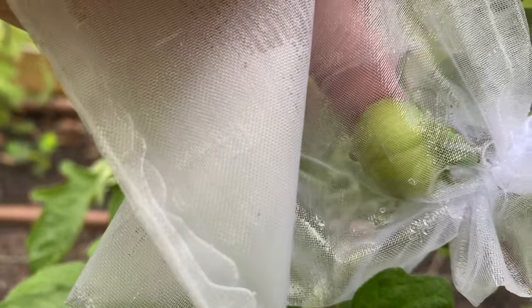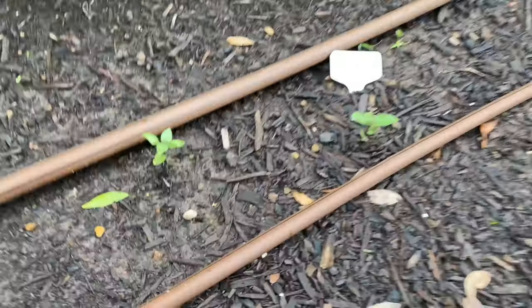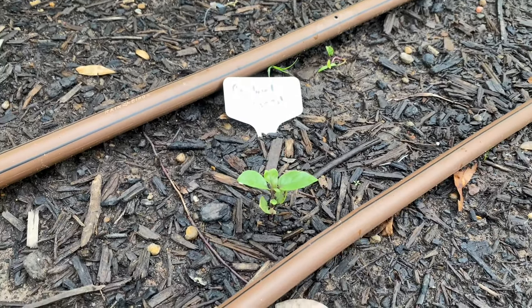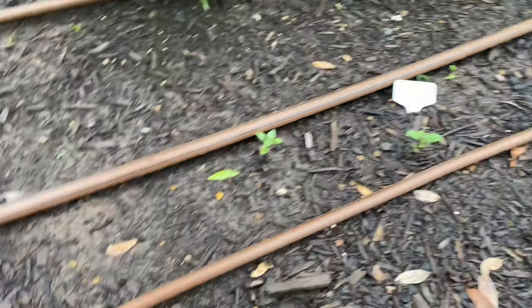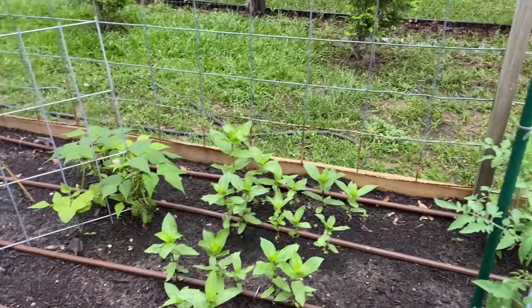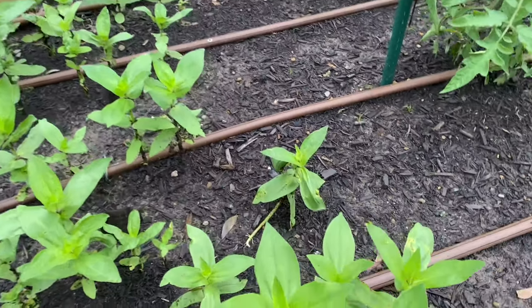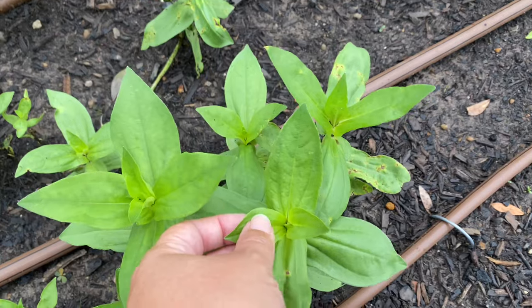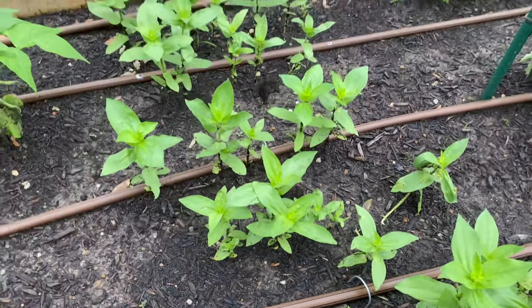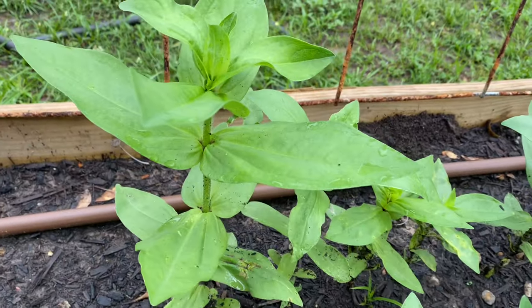That first tomato I showed might be Black From Tula, because I have both Black From Tula and Black Krim. Anyway, this is definitely Black Krim. My cardinal basil is doing fantastic. I did sprinkle some sweet basil seeds the other day — just taking advantage of the rain with direct sowing. These Queen Lime zinnias — I'm still anticipating those blooms because those are some of my favorites. Over here we have Polar Bear zinnias, hopefully something will come out of those soon.